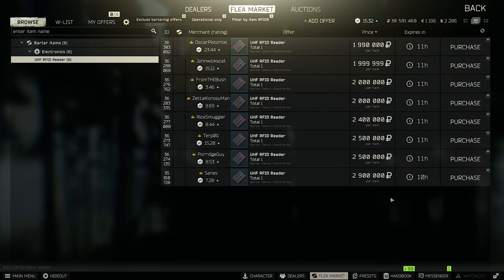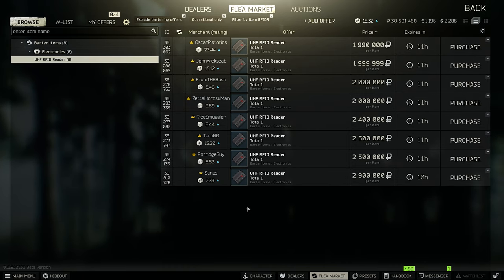We have some crazy prices this week in the economy report. Ivan the German is back with the first economy report in Escape from Tarkov for this weekend till next Friday. Every Friday I'm going to make an economy report to track changes and prices and what's going on in the flea market.